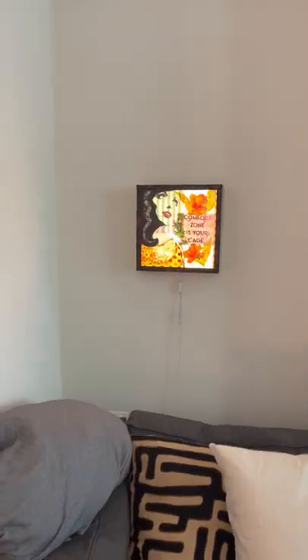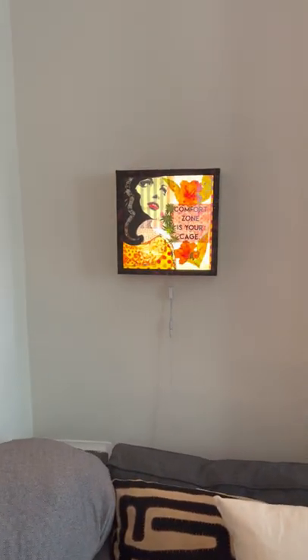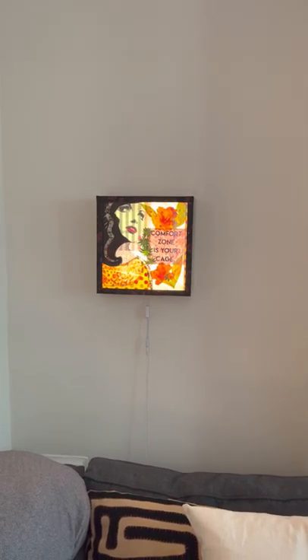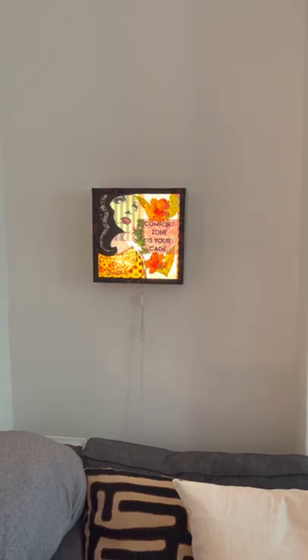And that's just one of my light boxes. I do these paper light box collages — it's straight paper assemblage lit with LED in the back. I have a few of those.